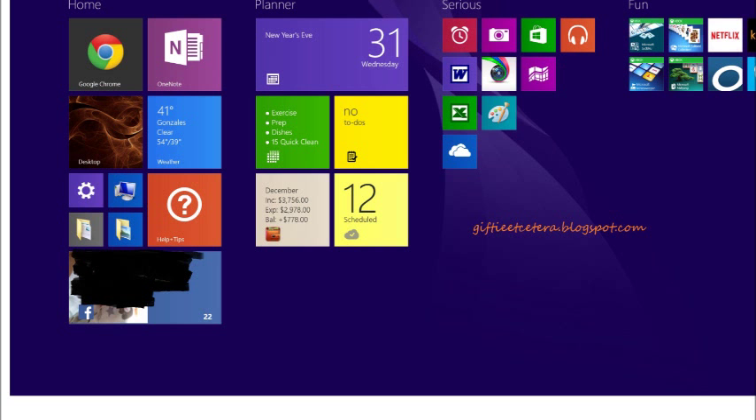This is Gifty Etc. at giftyetcetera.blogspot.com. Today I wanted to talk about how I use OneNote in my Surface Pro 3 together with applications in order to plan my life.